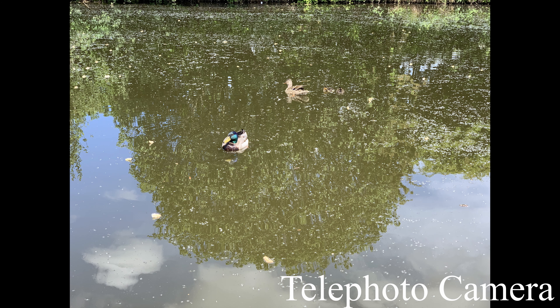So, if you've just come here to see what pictures look like from the device, here's a picture from each camera. But if you've come here for a more detailed review about video, pictures, and the best settings to use if you're on a Windows computer or a Mac, keep watching.